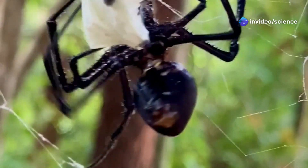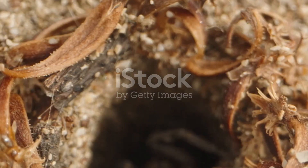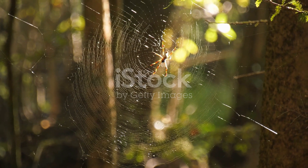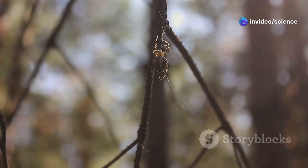The giant funnel web spider is a true Aussie native. It prefers the moist forests of eastern Australia. You might find them in burrows, under rocks, or even in your garden. These spiders are important for the ecosystem — they are predators, meaning they help control populations of insects and keep the balance of nature in check.